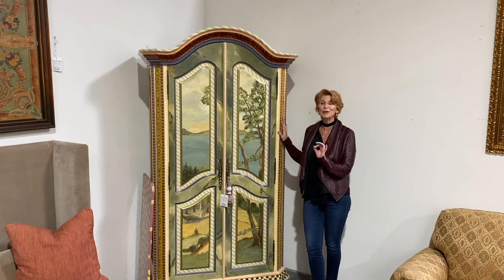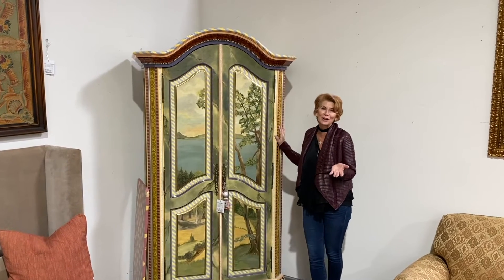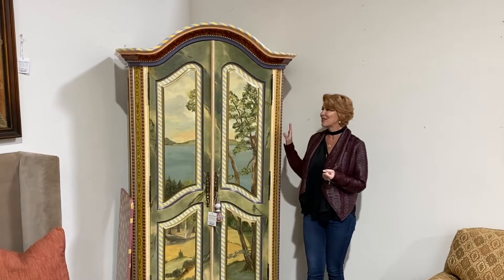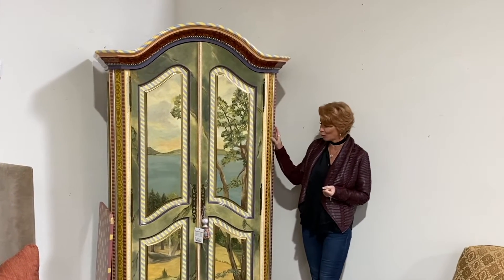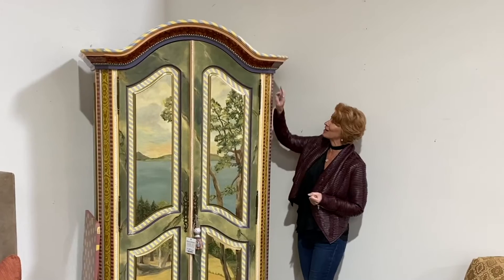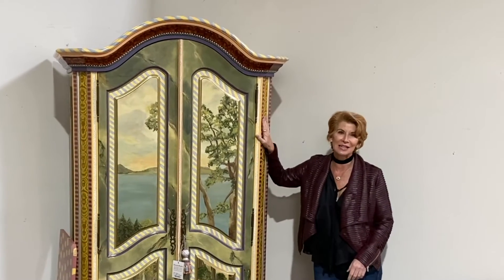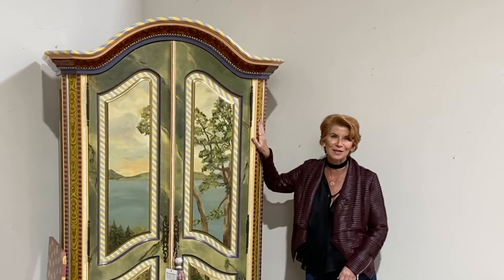If you have a cabin, you're probably going to need some sweaters to keep you warm and cuddly on those little chilly nights. And this is a beautiful Mackenzie Child armoire. It's got all the details — we love the black and white check on the top and the bottom, and it's a great place to store all those warm sweaters.